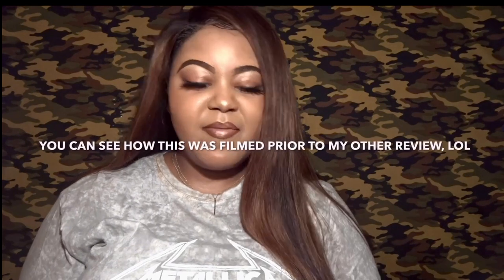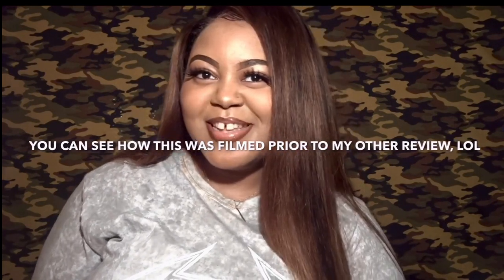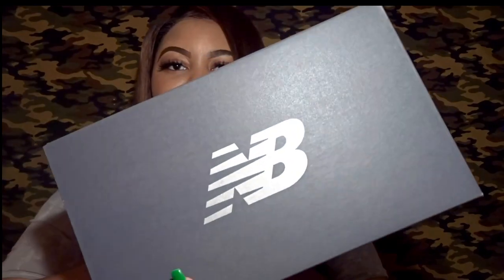This is a shoe that I feel is kind of slept on, under the radar. There have been a couple releases of this model that were pretty hyped up, but not to the point where the resell is super high. The shoes I'm talking about are these New Balance 327s.